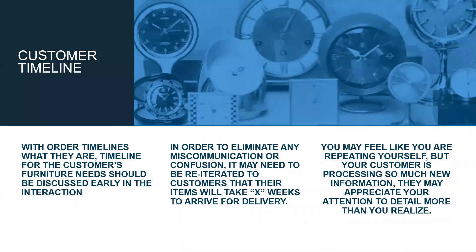Timeline: right now timelines are a little bit abnormal, so we want to make sure your customer is aware of what their timeline could be. We want to look at whether they're looking for something in stock versus something that needs to be special ordered, and discuss both of those timelines because they can differ. In order to eliminate any confusion or miscommunication, make sure you reiterate their timelines.